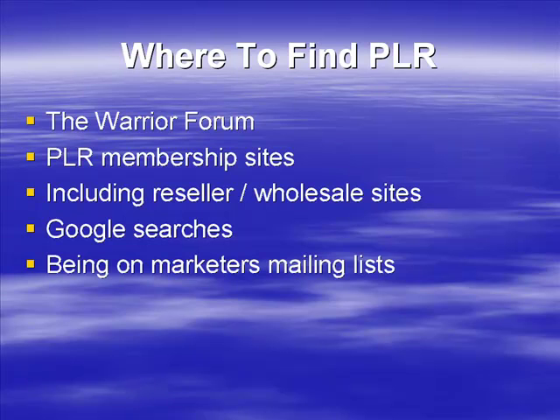Many marketers will create and sell private label rights products themselves, so being on their lists will help you. You'll find that some marketers sell private label rights more than others, so what you have to do is keep an eye out for those lists — they're the ones you want to get on. Check the rights, check what's included, and obviously check the quality.